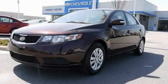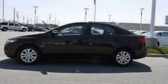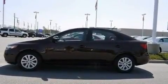This is a 2010 Kia Forte. It features a 2.0-liter four-cylinder engine and a four-speed automatic transmission.